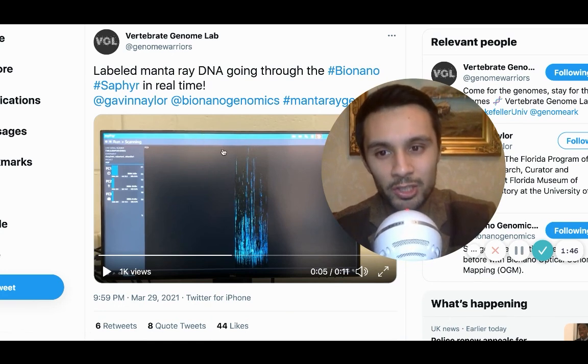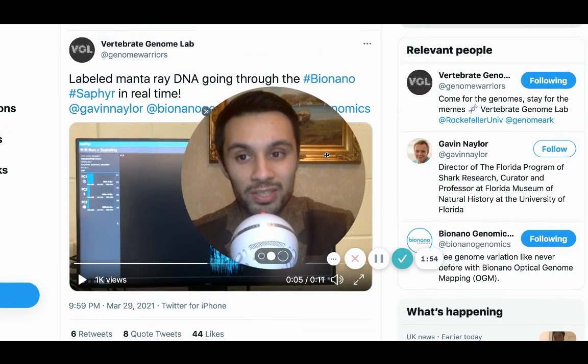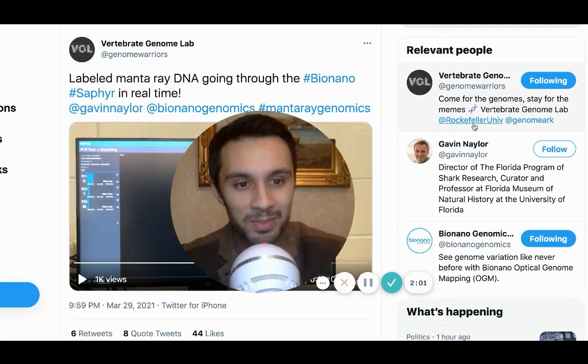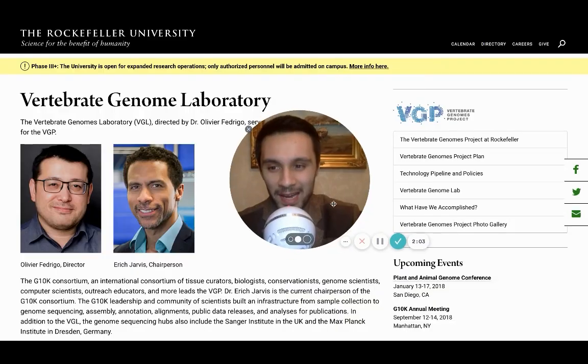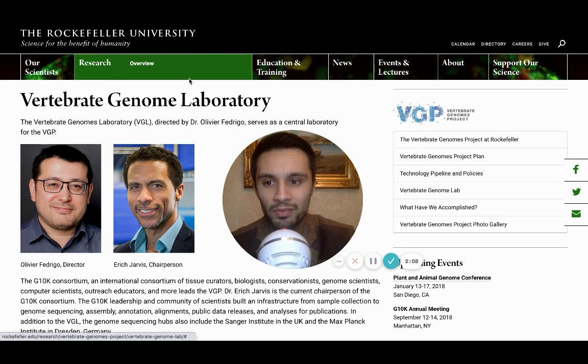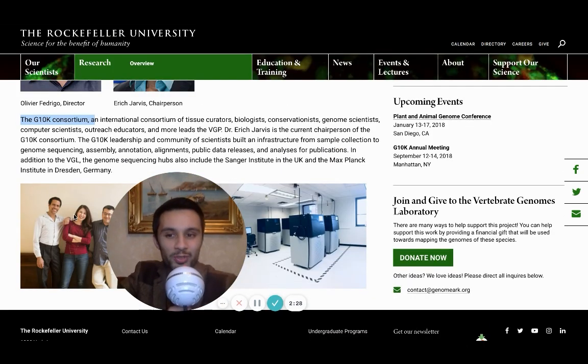So first things first, this is really juicy. The Vertebrate Genome Lab shared what they're currently doing with the Bio-Nano Sapphire system in real time. Let's rewind and see who these guys actually are. Vertebrate Genome Lab — "come for the genome, stay for the memes" — Rockefeller University. I like these guys already.